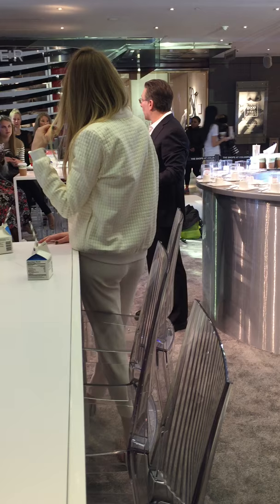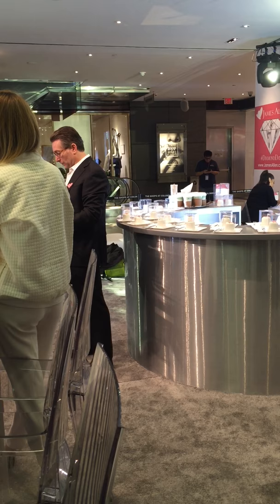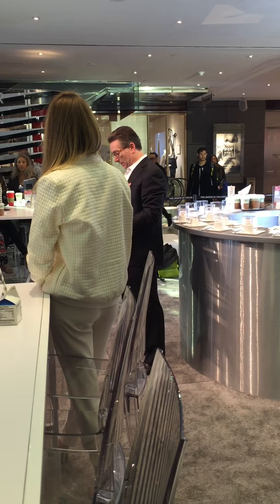We're excited to be here today to bring the online James Allen experience to life during the holiday season. We encourage all our guests to explore our pop-up experience. We have a team of James Allen representatives here who are enthusiastic to introduce you to James Allen. Thank you for coming and best wishes for a wonderful holiday season.